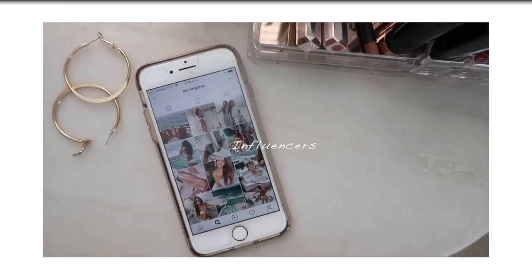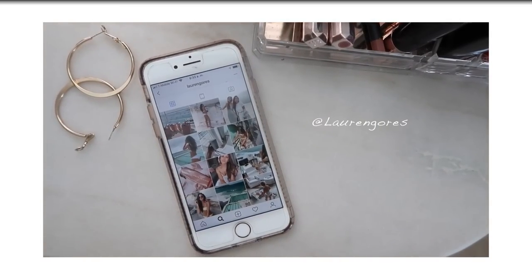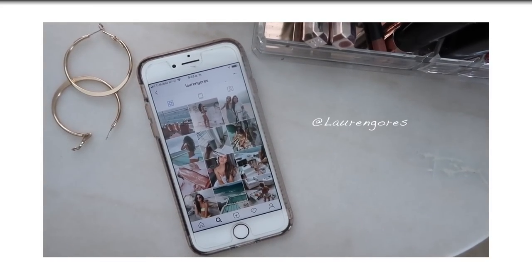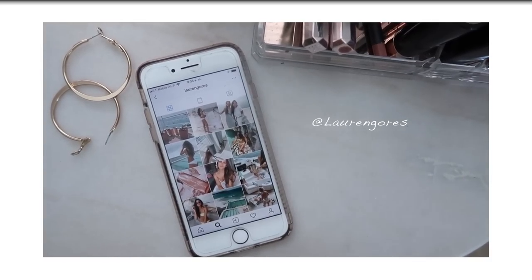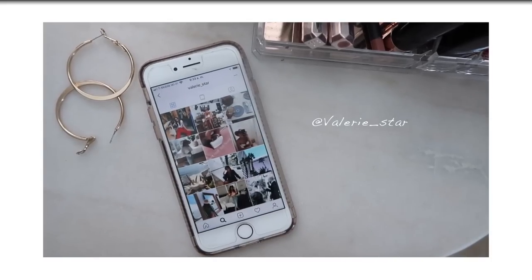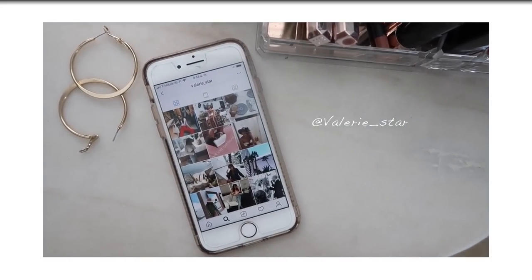Let's talk about some ladies I have been really obsessed with recently. The first one is Lauren Gores Ireland — she's actually the co-founder of Summer Fridays. I love her because she really gives me mommy vibes and I specifically love her workout videos, especially the one she does with her son. It really motivates me to work out. Another one is Valerie Estreya, who has her own shop called Shop Starlowe.